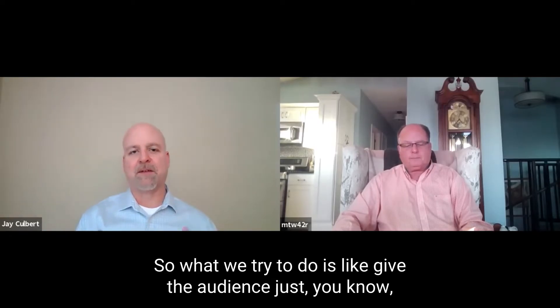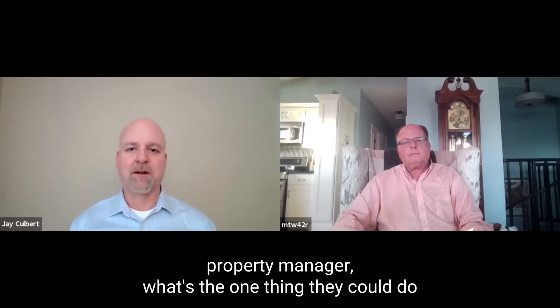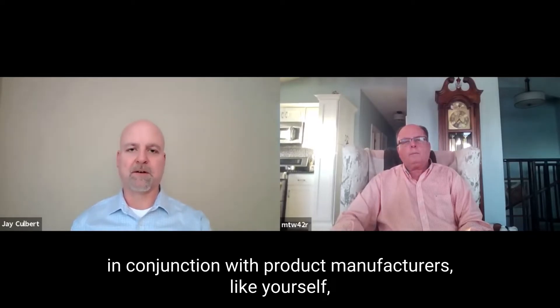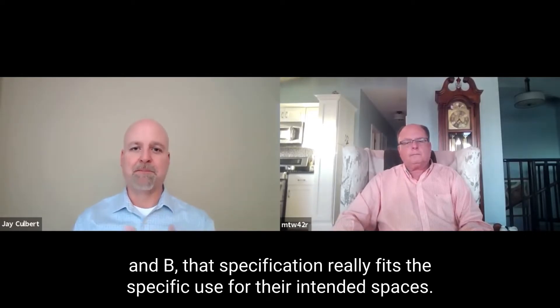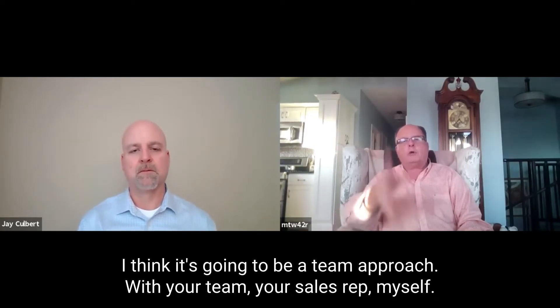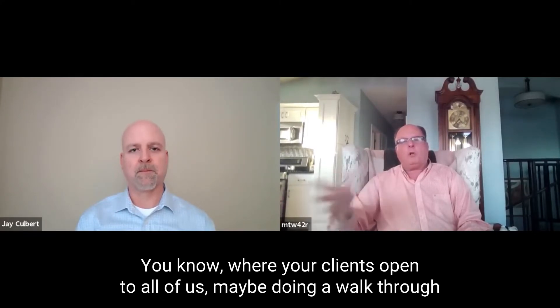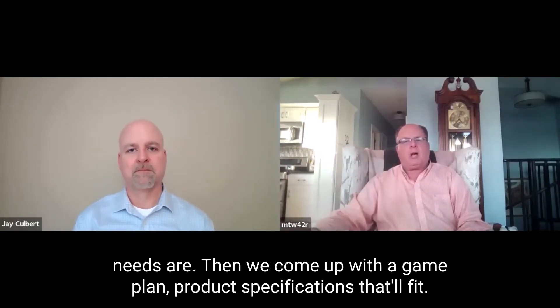If there's one thing you'd say to an owner, facility manager, or property manager — what's the one thing they could do with their vendors and service providers, in conjunction with product manufacturers like yourself, to make sure they've got the right specification that really fits the specific use for their intended spaces? I think it's going to be a team approach — your team, your sales rep, myself — where your clients are open to all of us doing a walkthrough, or a Zoom call or a Teams call, getting there and listening to what their needs are, and then coming up with a game plan and product specifications that'll fit.